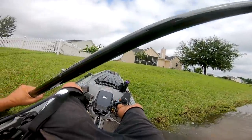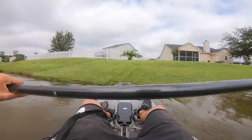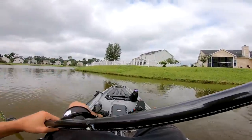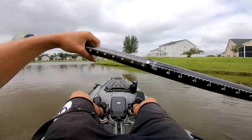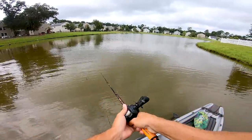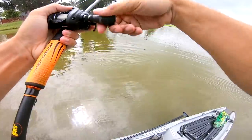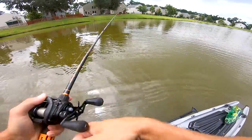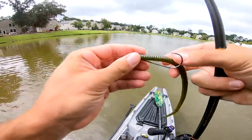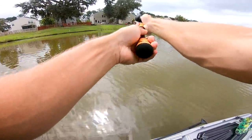All suited up, ready for action. We started right where we put in - there's a rocky bank over here. I'm tied on a shaky head with a big shaky head worm. Threw it up on them rocks - he came off on the first cast! He had it all the way - look at the teeth marks on the worm. Can't believe that was a bite on the very first cast.